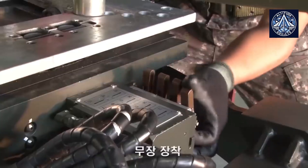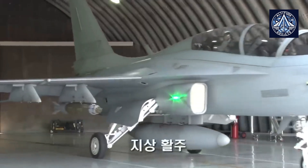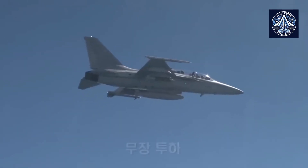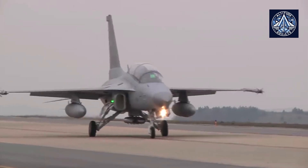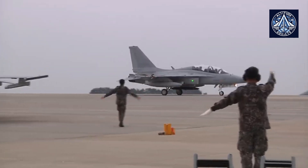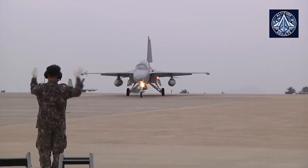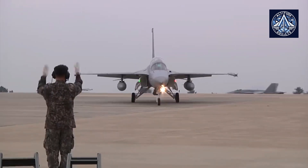The IN-20 incorporates modern materials and technologies, particularly in its hot section components. These improvements increase the engine's robustness and dependability, enabling it to function well in India's varied climate, which includes high humidity and temperatures. Such adjustments are essential to maintain consistent performance in the various operating conditions that the Indian Air Force encounters. The full authority digital engine control (FADEC) system is another important component of the Indian version, offering accurate engine performance management, improving efficiency, responsiveness, and reliability.